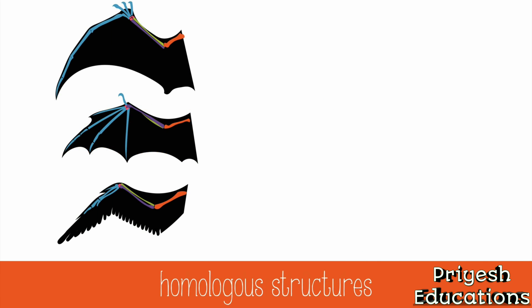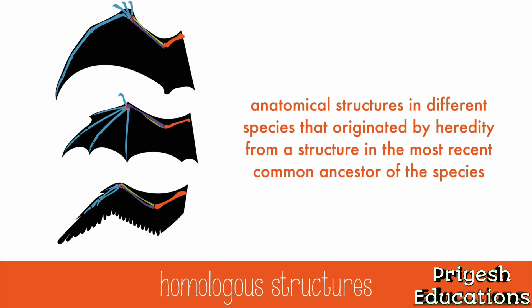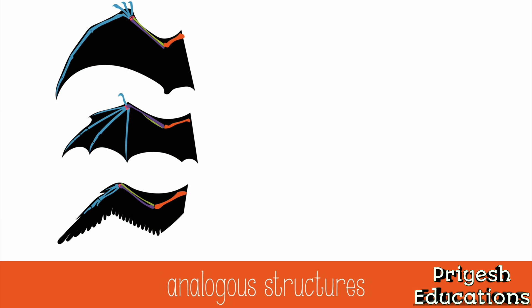Now we're going to start looking at the anatomical evidence for evolution. Homologous structures help scientists find relatedness among species — these are anatomical structures in different species that originated by heredity from a structure in the most recent common ancestor. For example, if you look at the bone structure of a pterodactyl, a bat, and a bird, you'll see some basic similarities. This suggests that they had a common ancestor with a similar forearm structure, perhaps very long ago. But if you look at how they used their forearms for flight, they're very different.